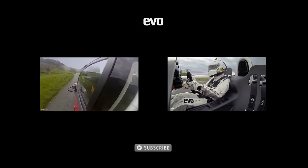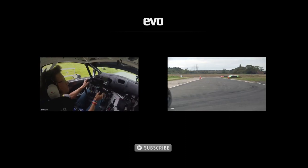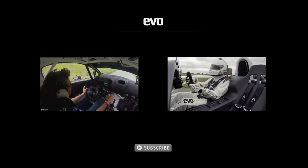To watch the time we took a full-blown Fiesta R5 rally car on the road, click on the left. And to see the Ariel Atom in our track car of the year, click on the right.